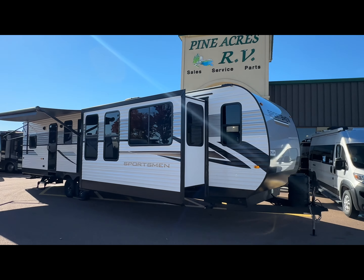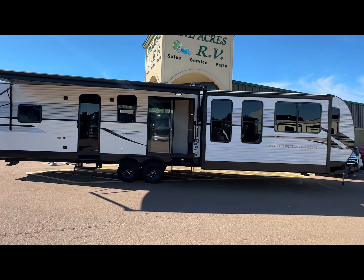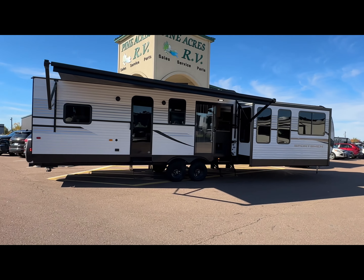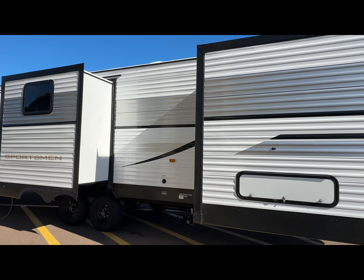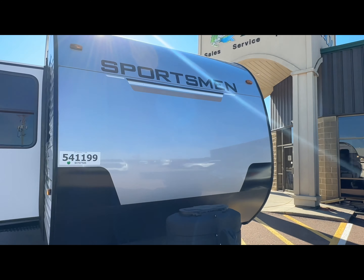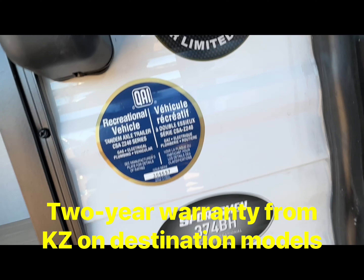Good morning everyone, we are super excited here at Pine Acres RV in Moncton, looking at a brand spanking new 2025 KZ Sportsman 374BH. This is a four-slide family unit with a mid-bunk, or office, or extra storage. We've got a power tongue jack, front two 30-pound propane tanks that will be filled up, two roof-mounted ACs. Our destination units do come with a two-year warranty on the KZ Sportsman.